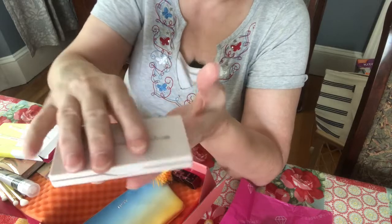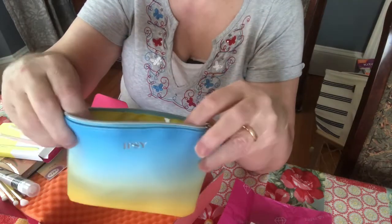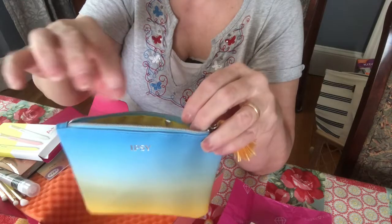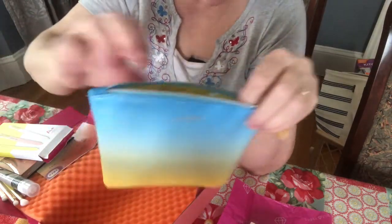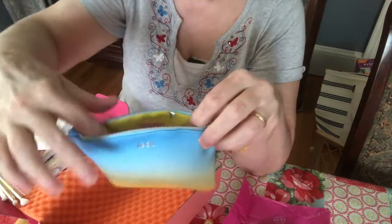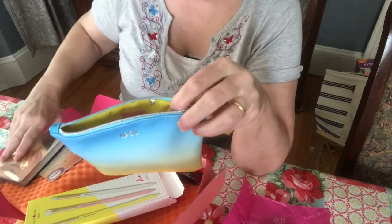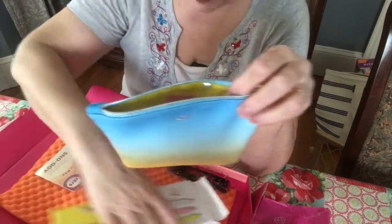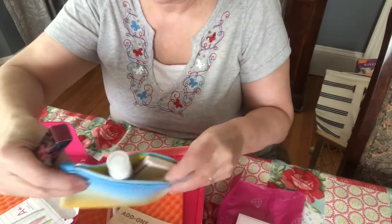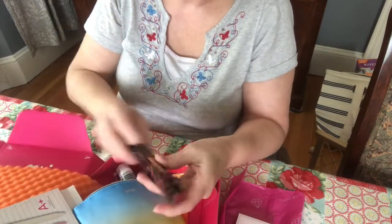They give you this little cosmetic bag — it's small but you could put the eyeshadow palette in it or that tube. The brushes won't fit and the larger palette won't fit, but it's a nice little pouch just to keep your lipstick or small items.